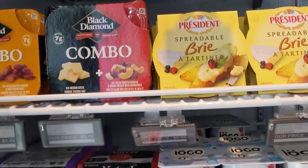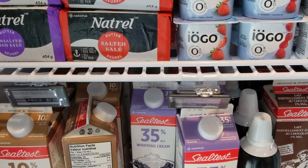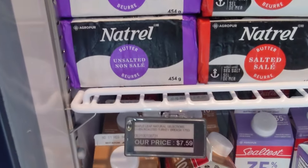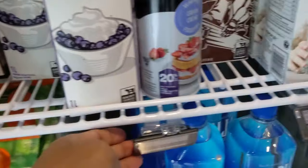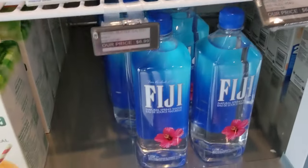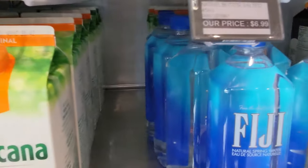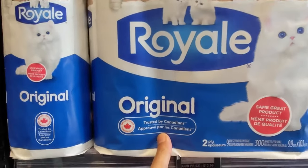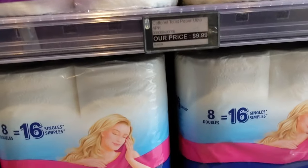I found yogurt was slightly higher priced, and milk was comparable. I couldn't find any prices for the water and Tropicana, so I couldn't actually see if they were higher or comparable. Paper towels and toilet paper felt a little higher, but not too high — not actually cheaper like some other items I saw.